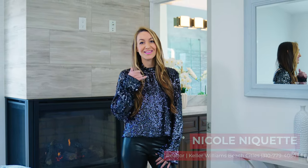Thank you so much for checking out my new listing in Redondo Beach, California. If you have any questions about this gorgeous townhome or any in the greater Los Angeles area, please give me a call. Bye.